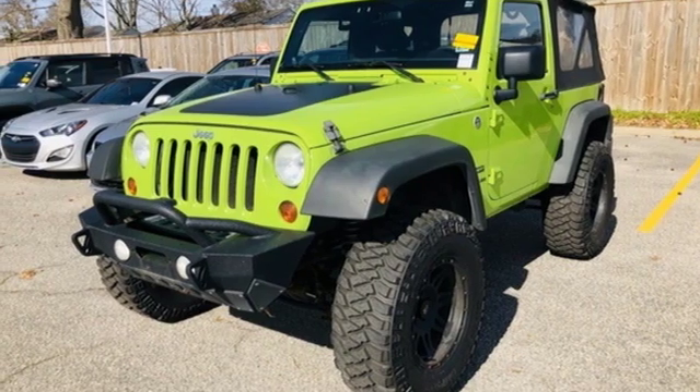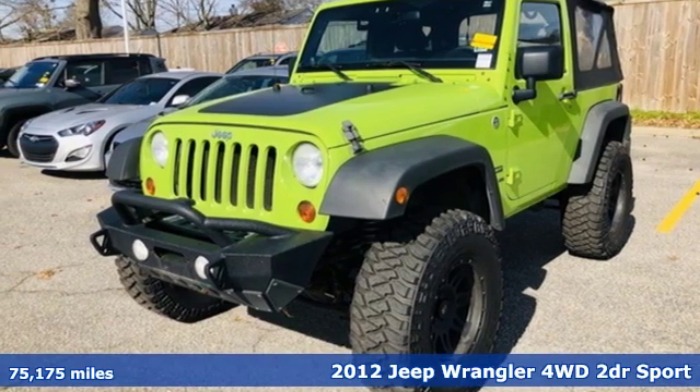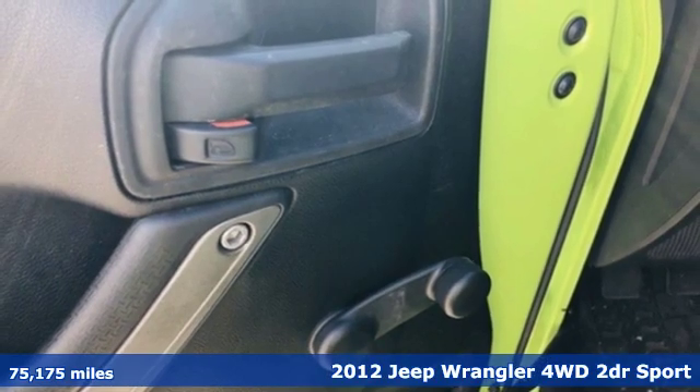It's a 2012 Jeep Wrangler. The Jeep life fits your life. Plus, it offers an exciting list of features.